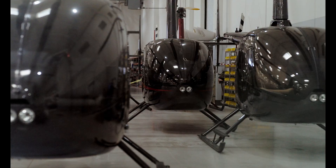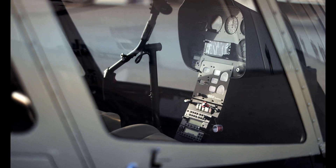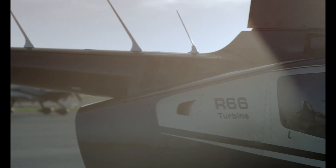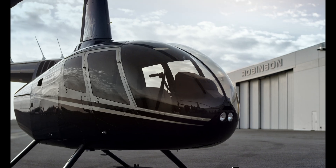I went three years without ever having canceled a single sortie due to any mechanical function on the Robinson. Our aircraft fly day after day, six days a week, six times a day. It's an incredibly reliable platform, incredibly efficient to operate, easy to maintain.